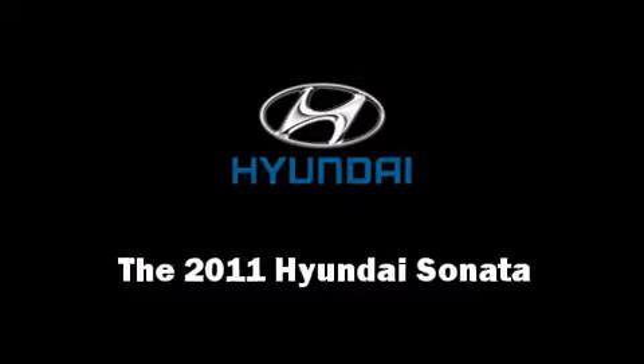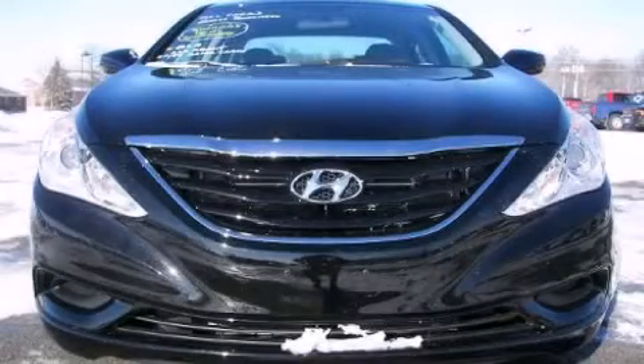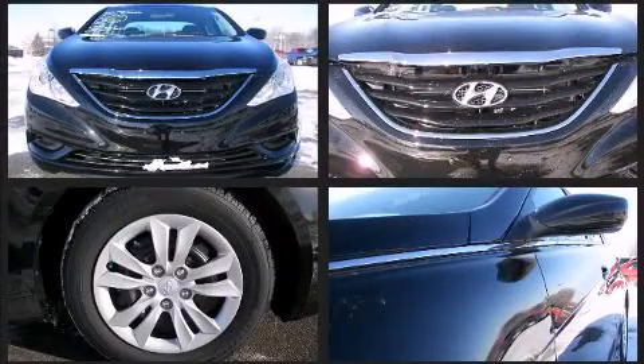You can expect a lot from the 2011 Hyundai Sonata. This four-door, five-passenger sedan leads among competitors in its segment.